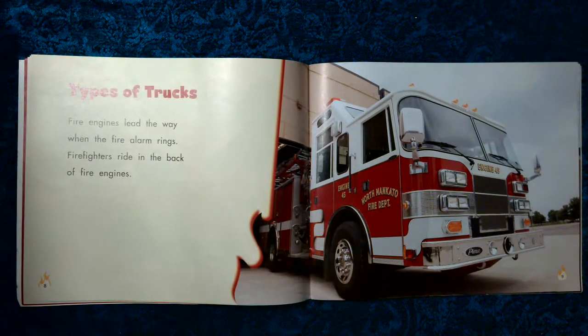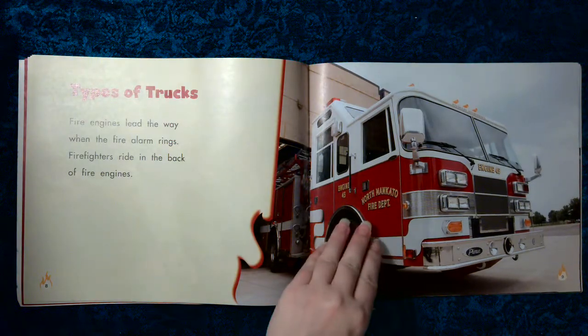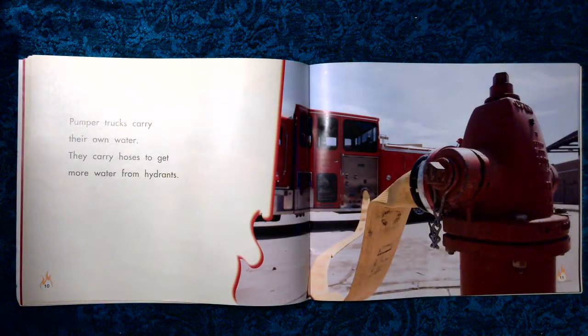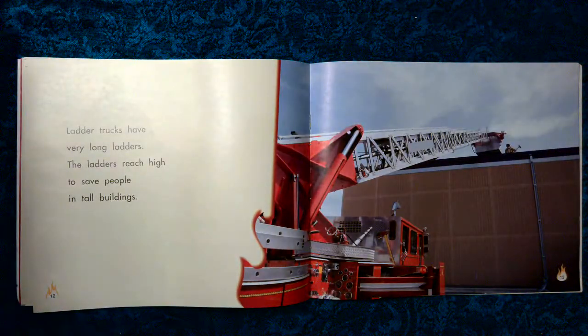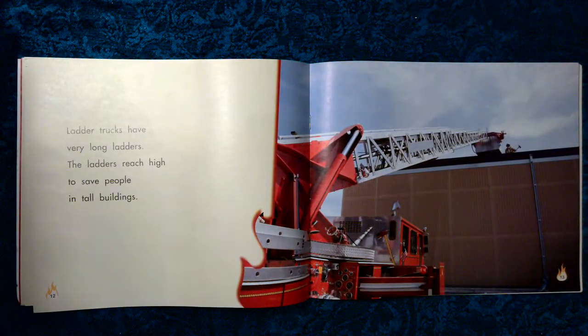Types of Trucks. Fire engines lead the way when the fire alarm rings. Firefighters ride in the back of fire engines. Pumper trucks carry their own water. They carry hoses to get more water from hydrants. Ladder trucks have very long ladders. The ladders reach high to save people in tall buildings.